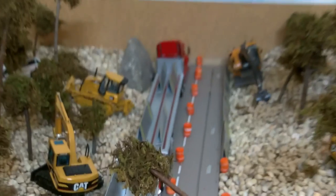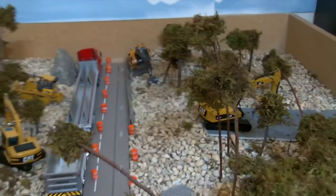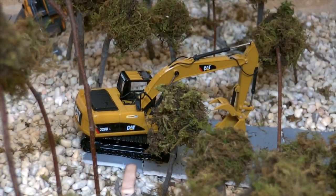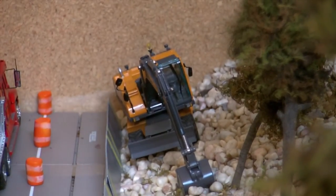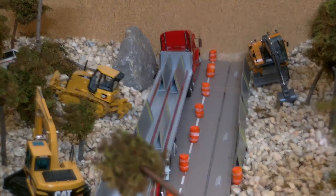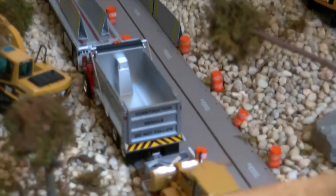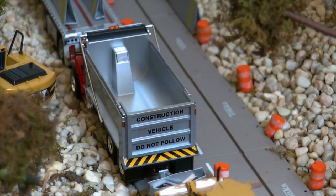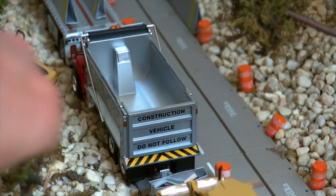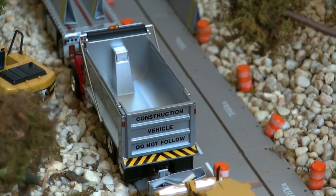Now I'll move you along to here on the table — just got a little setup going. Right there, behind the trees, is a Cat 320D with a thumb on it. Over there is a Volvo EC180B wheeled excavator. There's the other Freightliner Century Class flatbed. And right behind that is one of my new models I just got — the First Gear Kenworth T880 dump truck. Really, really nice model — I like it, it's incredible. Especially the 'construction vehicle do not follow' decal on the back — everything looks really, really awesome.